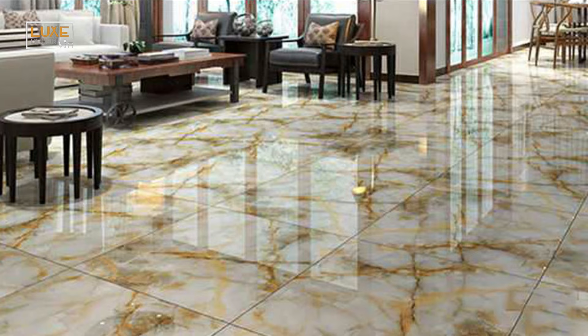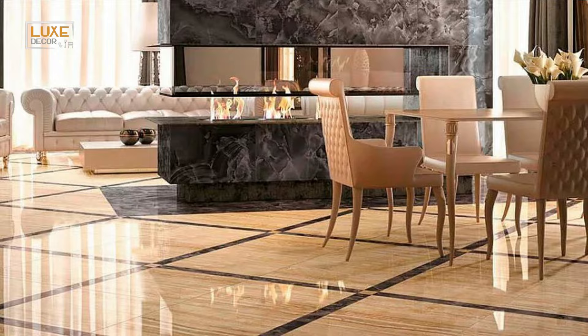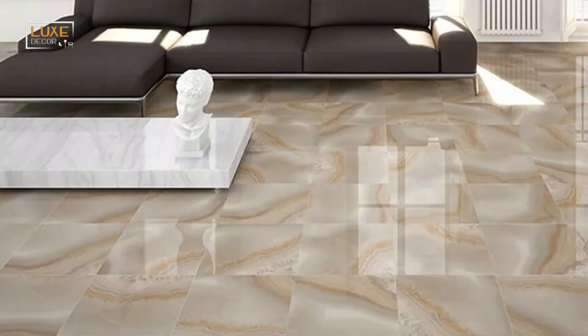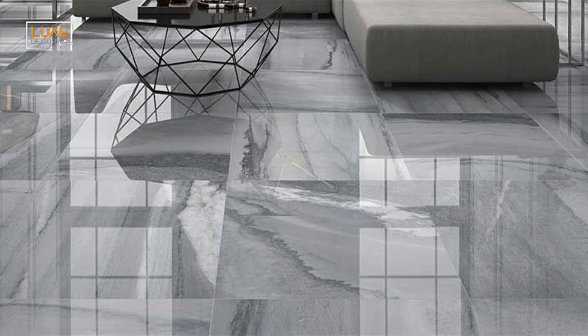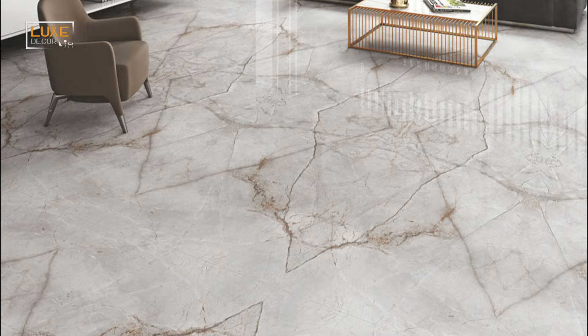So let's dive into this comprehensive guide to choosing your living room floor tiles. The living room is the perfect space where friends and family can gather and spend time together, making it one of the most lively spaces in the entire house. It only makes sense to design a living room that is aesthetically pleasing and functional. Tiles are the best material to not only beautify the living room but also make it functional. Luxe Decor brings you some of the most valuable advice to help you select the best tiles for your living room.